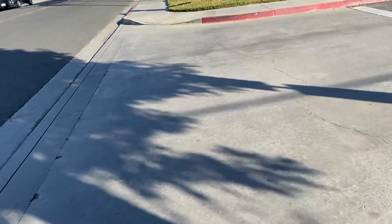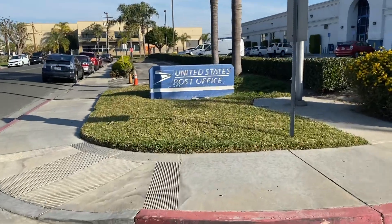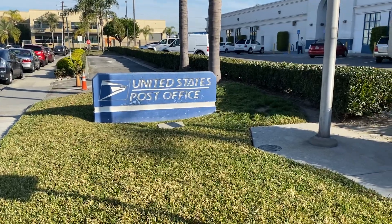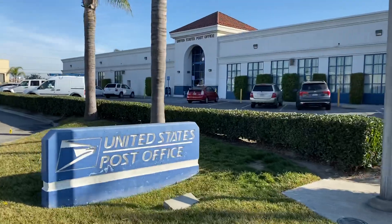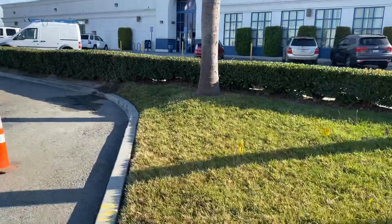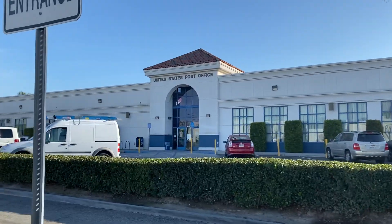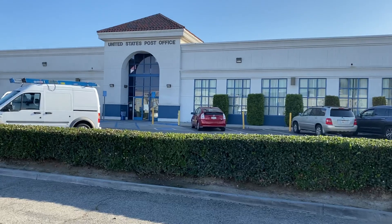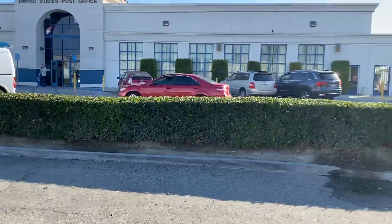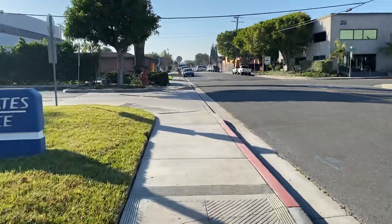Hey guys, how's it going? I'm here at the United States Post Office in Los Alamitos. It's actually a great building — look at that, isn't it nice? I've never been in this building before. So let's go inside and see what they have to say.